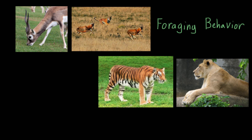So the animal needs to use energy in order to gain it. The goal with foraging is always to figure out how to get the highest energy yield while expending the least amount of energy doing it.